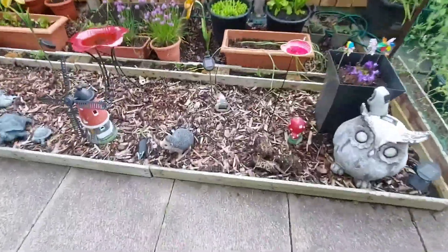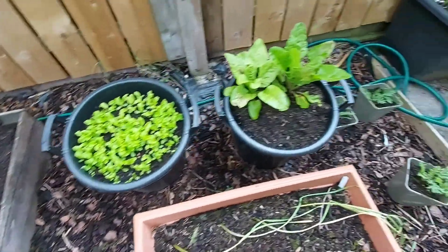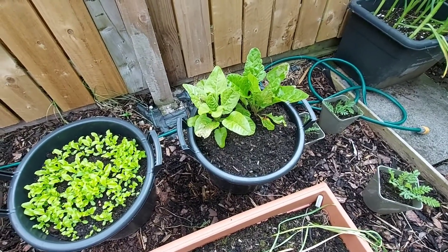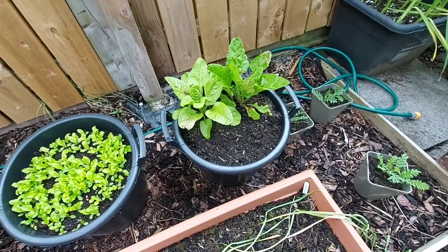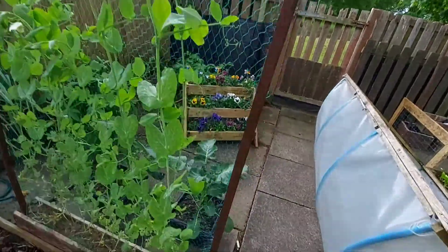The lettuce that I put in the bucket, just for cut and come again, is looking good. And we have some chard there. I need some more chard for in there, but I've got some. The peas have started flowering.